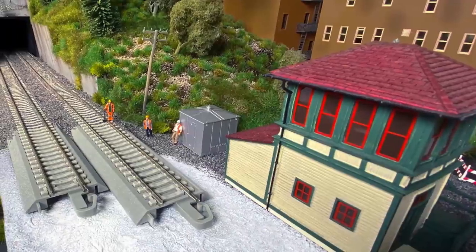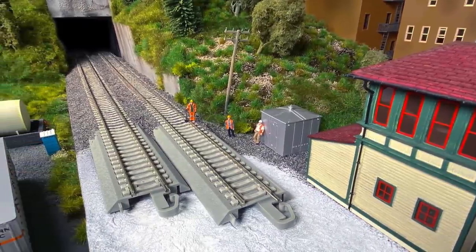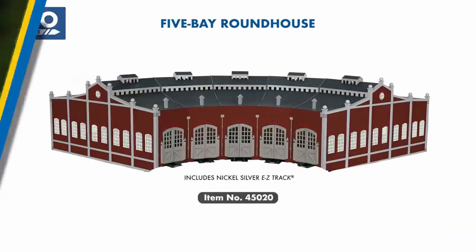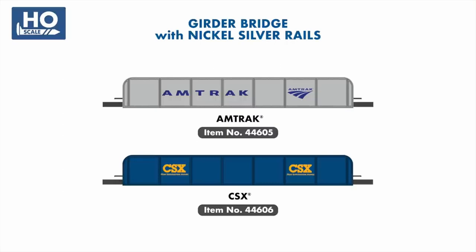Our new line of Snap-Fit Concrete Tie Easy Track, which debuted in our mid-2021 announcements, will be joined by several new components this year, including number 4 turnouts and a Hayes Bumper. Also joining our Easy Track line is a new five-stall brick roundhouse designed to fit perfectly with our DCC-powered turntable. Finally, you can take your Easy Track to new heights with two new girder bridges painted for CSX and Amtrak.